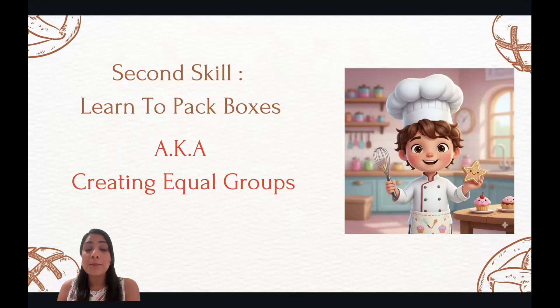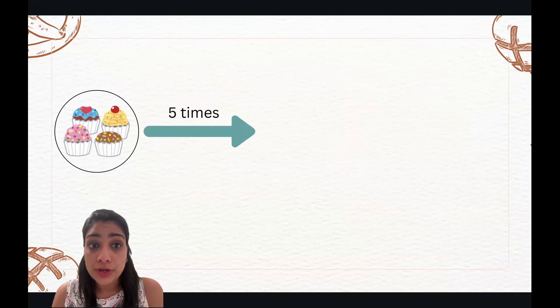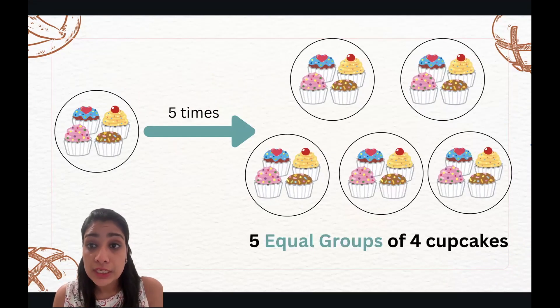The second skill is to pack boxes, also known as creating equal groups. If you have one box of four cupcakes and you want to create five times of it, what do you do? You'll first create five boxes or groups — one, two, three, four, five. Now we'll place four cupcakes in each of the groups. We created five equal groups of four cupcakes, and if you look at each group, they have the same number of cupcakes.